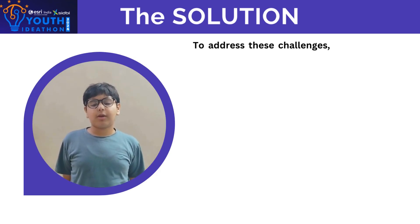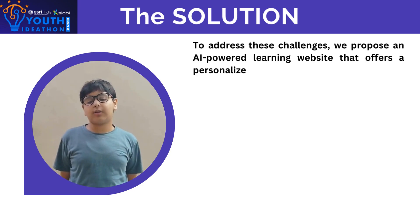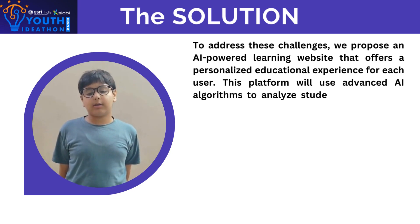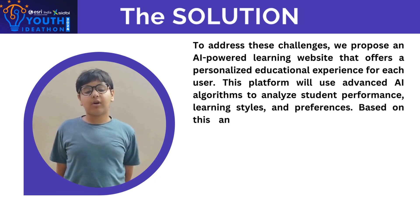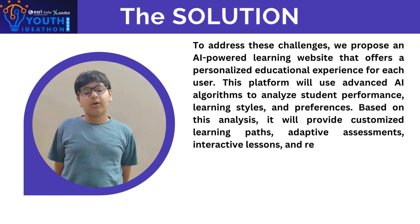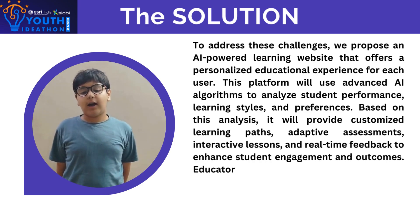To address these challenges, we propose an AI-powered learning website that offers a personalized educational experience for each user. This platform will use advanced AI algorithms to analyze student performance, learning style, and preferences. Based on this analysis, it will provide customized learning paths, adaptive assignments, interactive lessons, and real-time feedback to enhance students' engagement and outcomes.